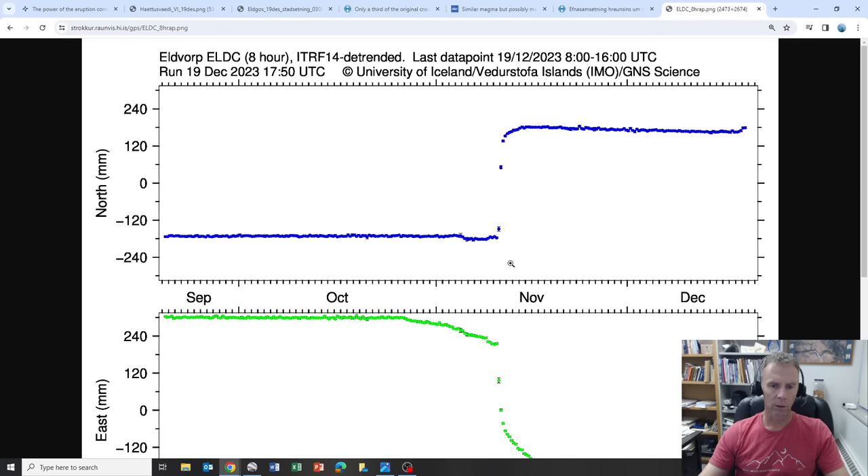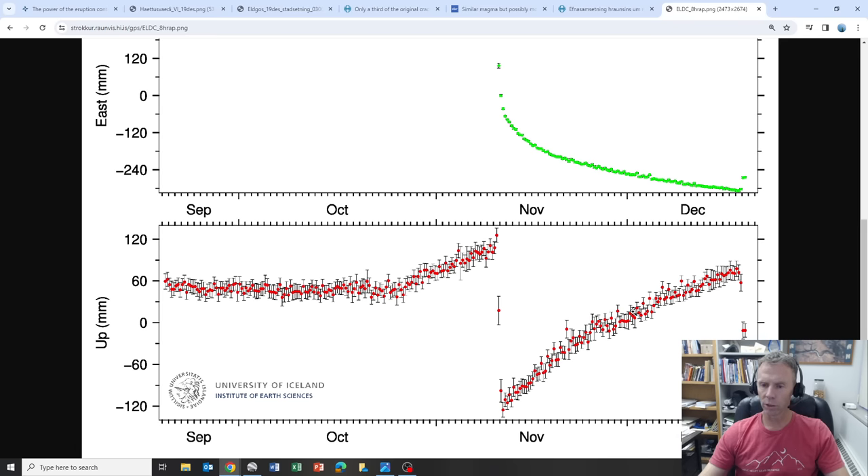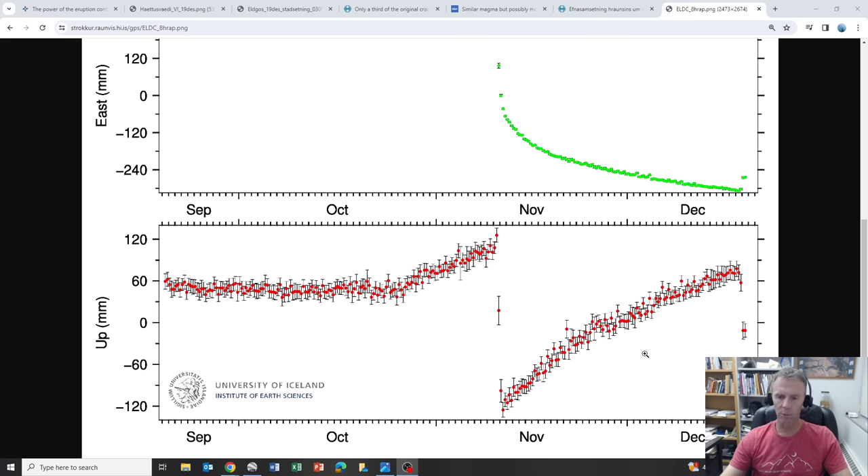You can see a similar trend at the Eldvarp station, a few kilometers to the west — a similar drop of several tens of millimeters of deflation. We'll have to see if that continues while the eruption is taking place. That would be expected. But if it starts to creep back up, that may indicate the rate of magma intruding into the region is exceeding what's being erupted at the surface, which might indicate the eruption is going to last a lot longer or potentially increase in intensity.